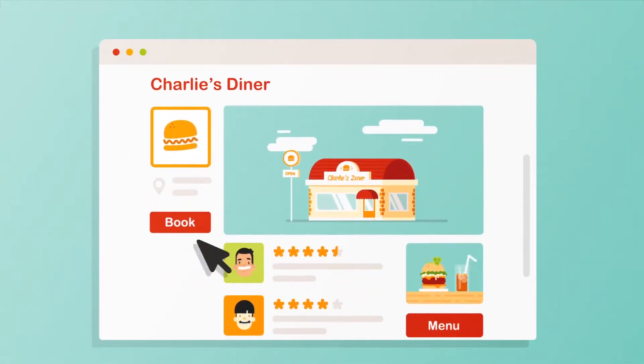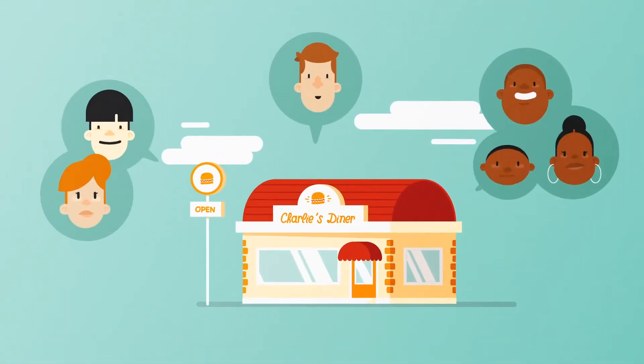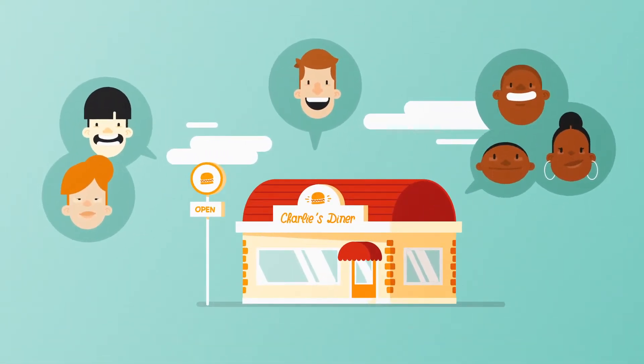With our integrated reservation management system, you'll see more customers through the doors and fewer ones put on hold.